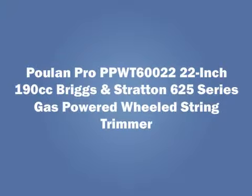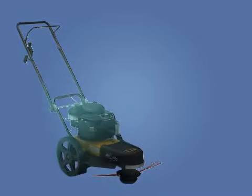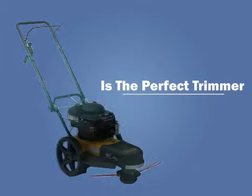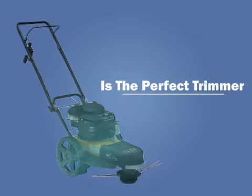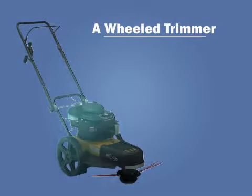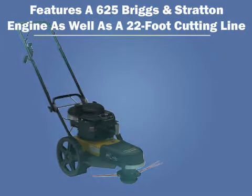The Poolin Pro PPWT60022 22-inch 190cc Briggs & Stratton 625 Series Gas-Powered Wheeled String Trimmer is the perfect trimmer option for those who want professional results with a product that is super easy to use. A wheeled trimmer, it's easy on the arm muscles and features a 625 Briggs & Stratton engine.